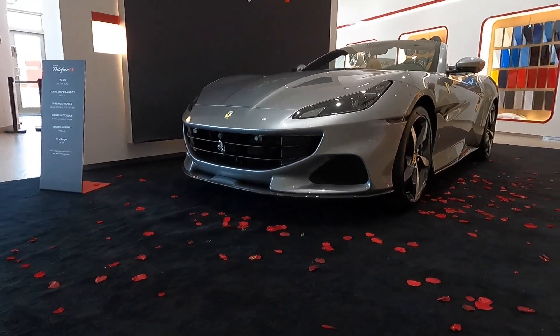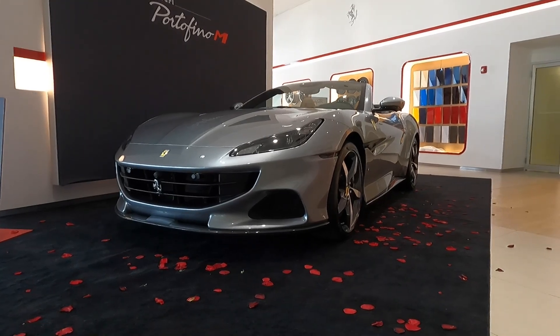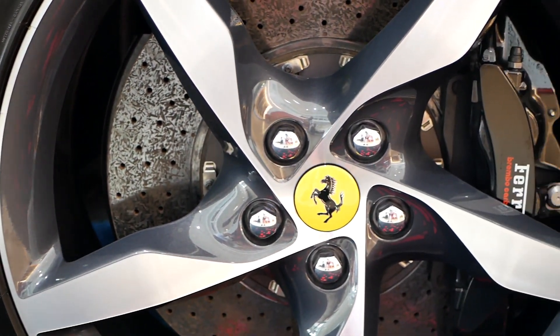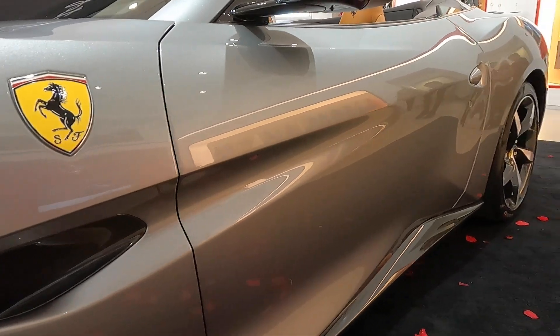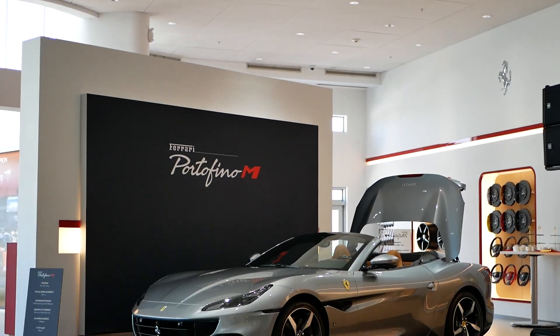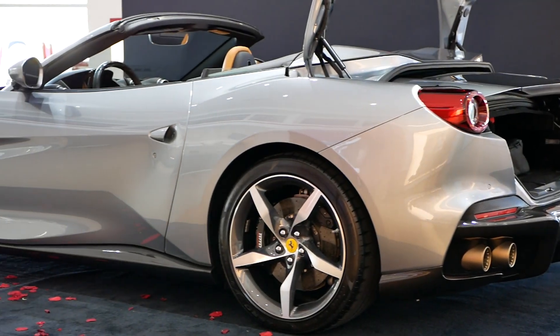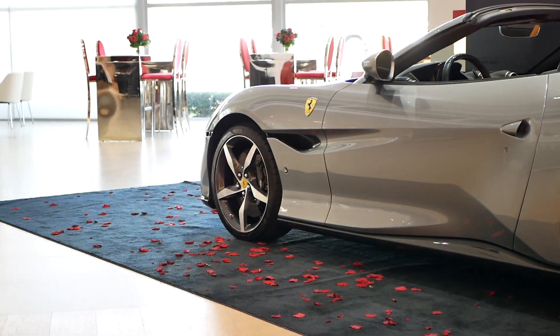Now let's talk about the design, starting on the outside. The fact that the Portofino M is more powerful results in small targeted changes to the bodywork. In the front there's a new bumper with larger intakes in the lower sides of the fascia and a new grille design — aggressive enough without losing the elegance of a Ferrari GT. New air vents added to the side of the bumper cut into the wheel arches to reduce drag at higher speeds, creating a cut line in the body that stretches through the wheel arch into the door. This is the easiest way to tell the 2018 Portofino apart from the Portofino M.